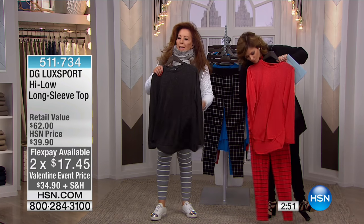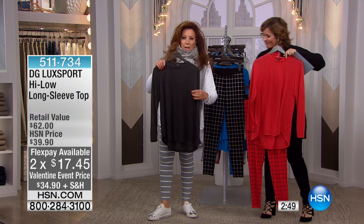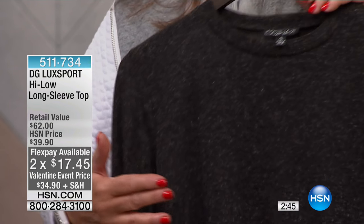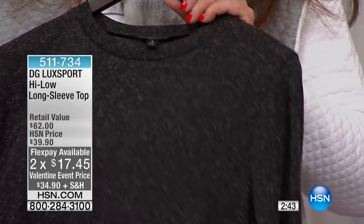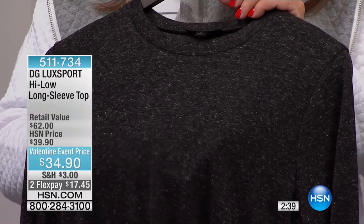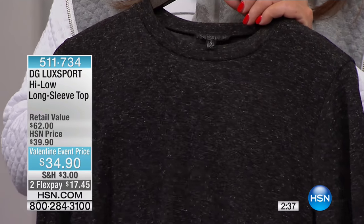We need to get up close to this fabric because the fabric tells the story. It's a simple t-shirt with a beautiful fit, but look at the tweed effect. And yet this is a cotton linen modal.